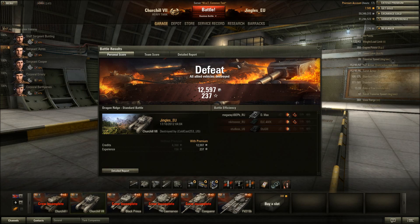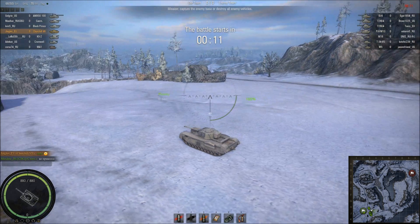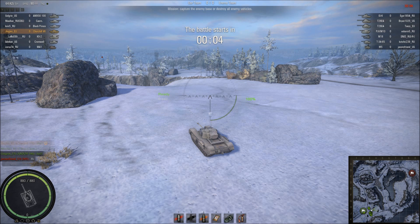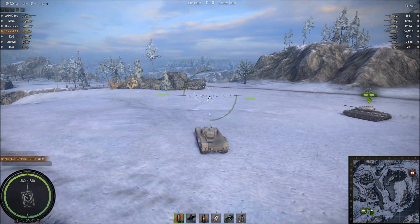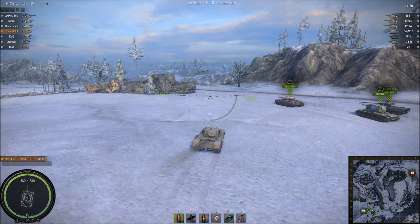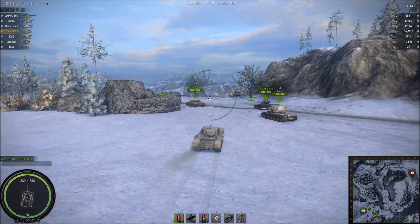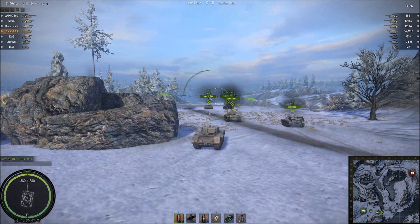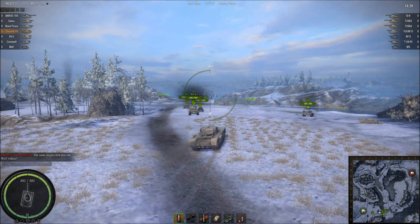Another game, another third of a team on each side - that's the sad fact of playing late at night in something that isn't tier 9 or 10. It was also really hard trying to find a game where I was top tier in the Churchill. Arctic map - tier 6 heavy in a tier 8 game. They've got an IS-6, two Super Pershings, a tier 7 Panther M10, a Hellcat, a T-34-85, and a little M5 Stuart. We have some artillery - they don't. The vagaries of late-night matchmaking on the test server.